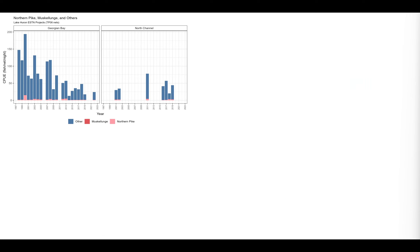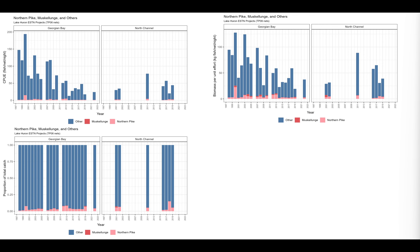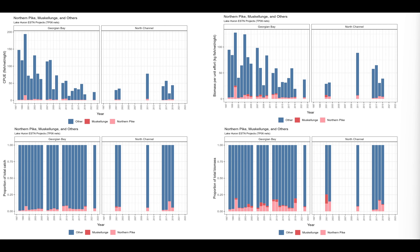Looking at the trap net data, numerically esocids are not very abundant in either the North Channel or Georgian Bay. When you look at catch-per-unit effort by weight, it's a little more pronounced, and you get some representation from muskellunge. Percent composition is fairly consistent, mostly Northern Pike in terms of numbers. In terms of biomass, there are some locations where muskellunge do appear. There is consistent representation, particularly in Georgian Bay and the North Channel, but it is variable.